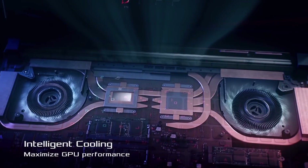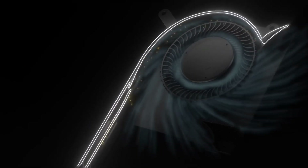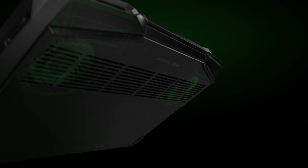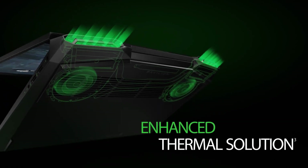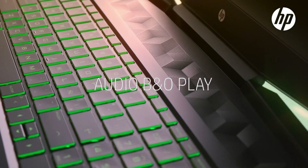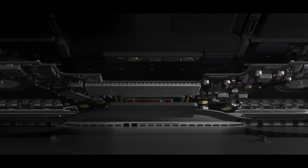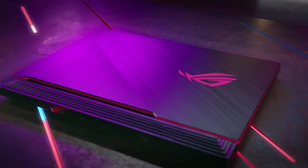Speaking of thermals, the Strix G15's CPU and GPU reach a maximum temperature of up to 85 degrees, with the surface maintaining an optimal temperature level. Whereas the maximum temperatures in the HP Pavilion reached up to 93 degrees, with the surface getting a little warm under peak performance. You are good with thermals in both devices with no major heating or thermal throttling issues, but on comparison, the Strix G15 is cooler under load.